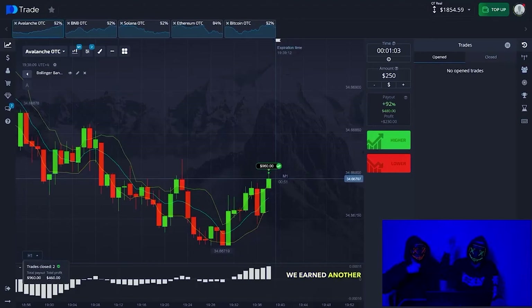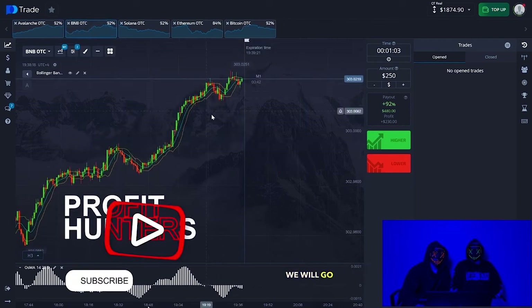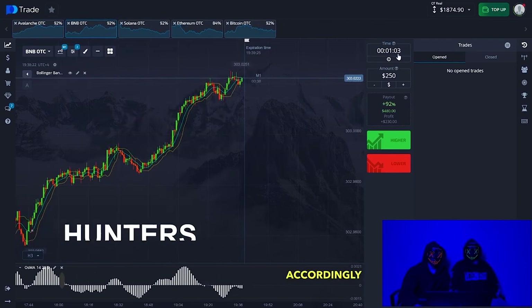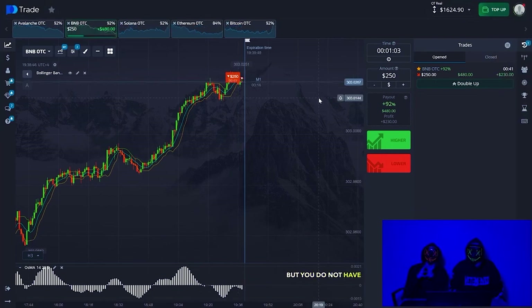Great, we earned another dollar — almost normally. We opened on BNB against the trend for 1 minute and 3 seconds — one trade, going short. Look at the oscillator: the situation is going down, so we opened accordingly in the lower direction. Everything is simple, friends.